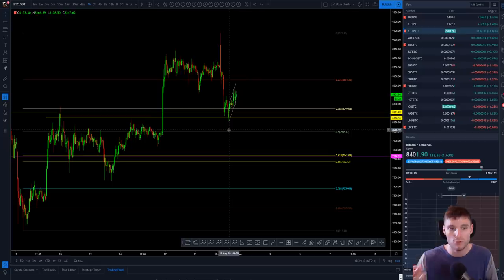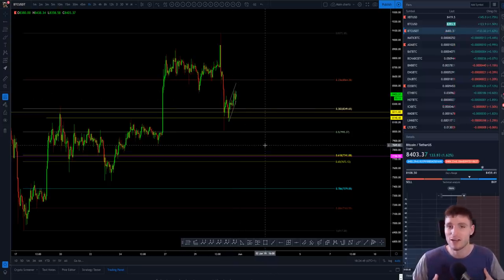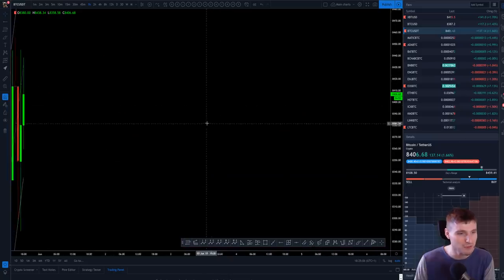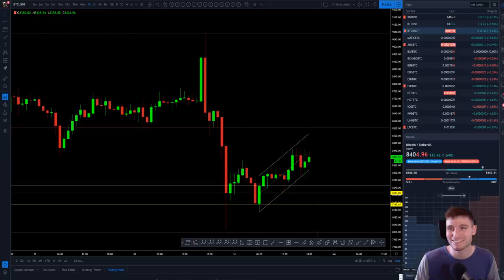It's not like I'm just stuck perma-bull. I do also have areas of invalidation. I do see resistances on the way back up, and I do see that we could potentially form another flag and move back down. As a trader I have every scenario and I am prepared for every single way to trade this market — and that's how I kill it. I put in 12 hours a day trading and that is part of my edge. Anyway, I hope you've enjoyed this video. Thank you everybody and I'll see you in the next one.